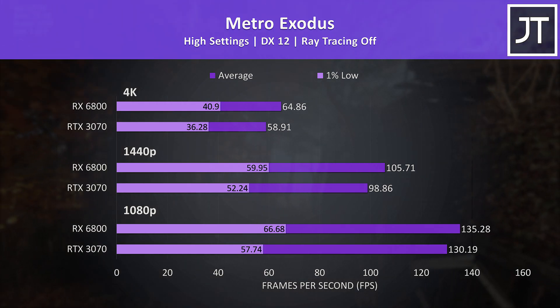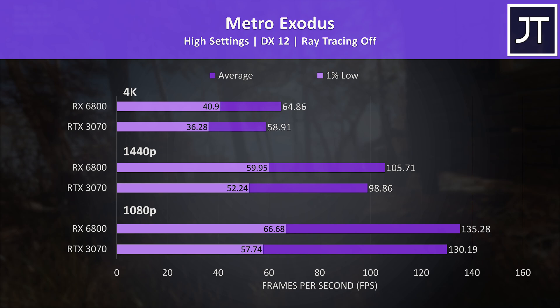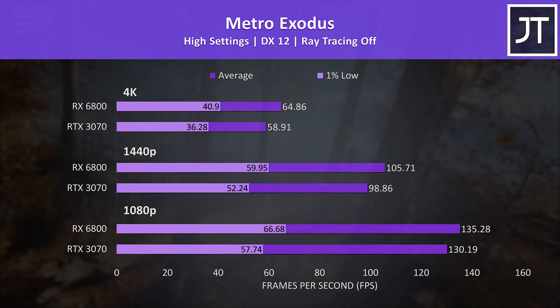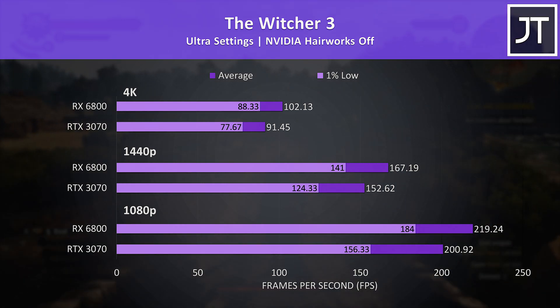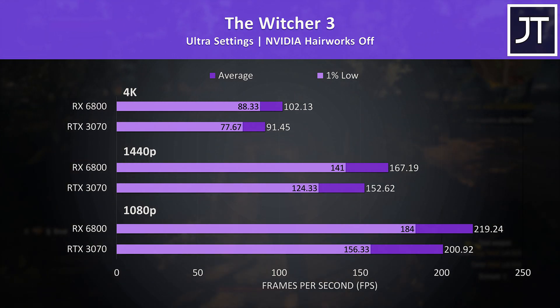Metro Exodus was tested with the game's benchmark tool — not too big a difference in averages, with the 6800 7% ahead at 1440p and 10% higher at 4K, though the 1% lows often showed a more notable difference. In The Witcher 3 the differences were a bit larger: the 6800 was 10% faster at 1440p and 12% faster at 4K, again with larger improvements in the 1% lows.